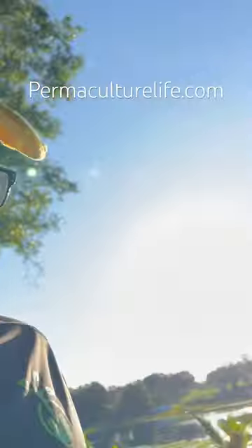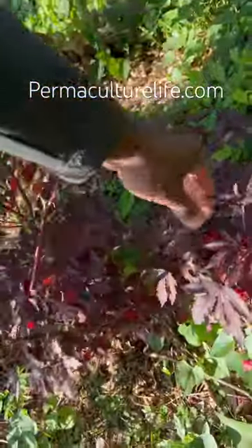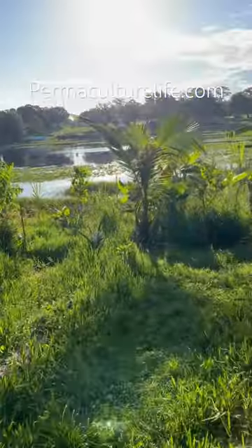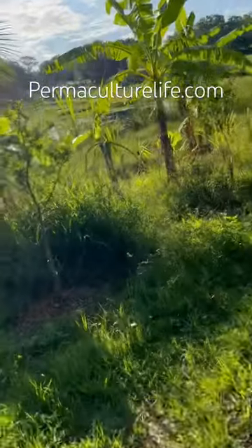Hey guys, Andre the Farmer here. I made a video recently about cranberry hibiscus. This is cranberry hibiscus, and a lot of people confused it with what I'm about to show you here, which is sorrel hibiscus.